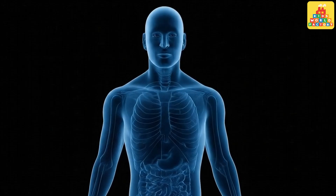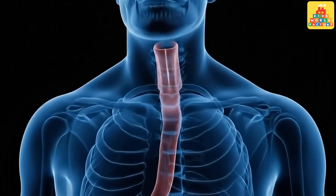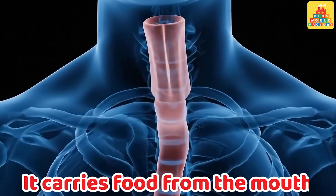Esophagus. This is the esophagus. It carries food from the mouth to the stomach.